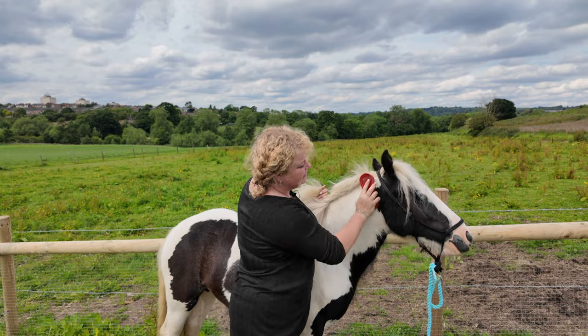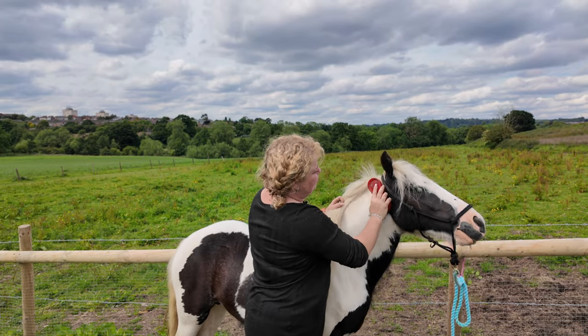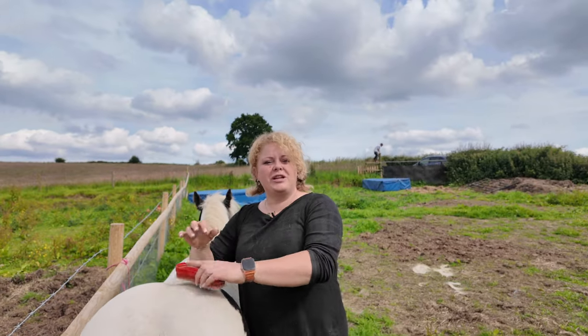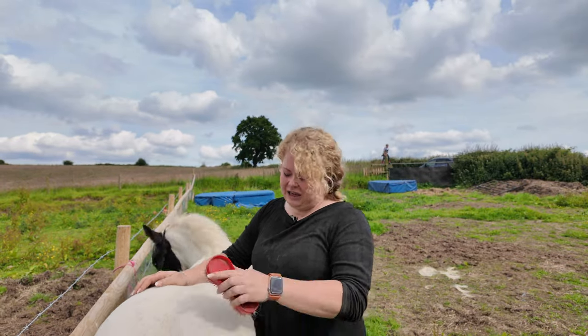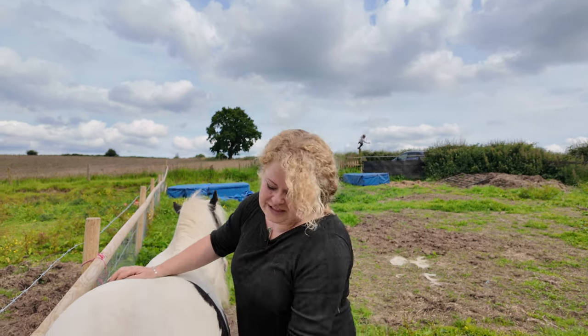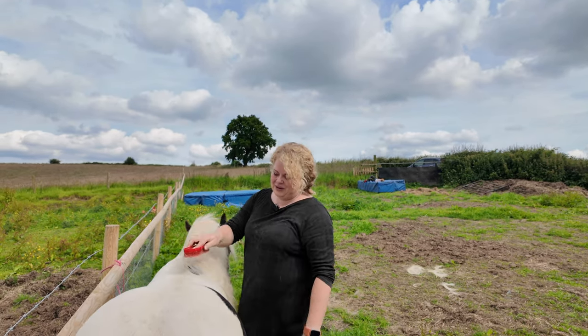I've found an itchy spot. Is that your itchy spot, Dreamboy? It's Dream's birthday next week — he's going to be one year old. So my next vlog will definitely cover what we're going to do for Baby Dream on his first birthday. I can't wait for that. I really can't believe he's going to be one.